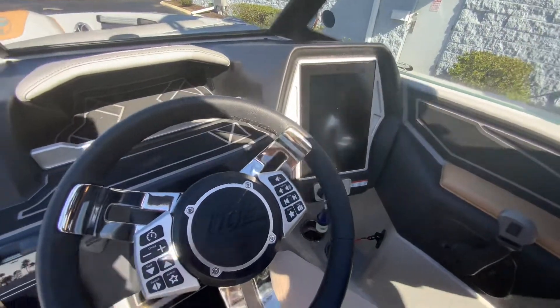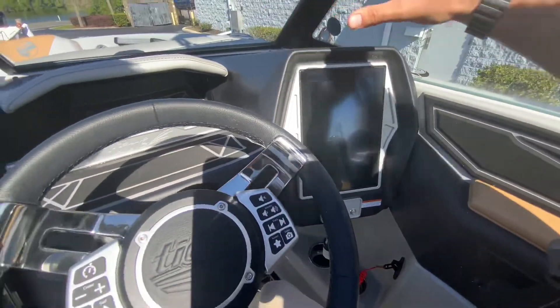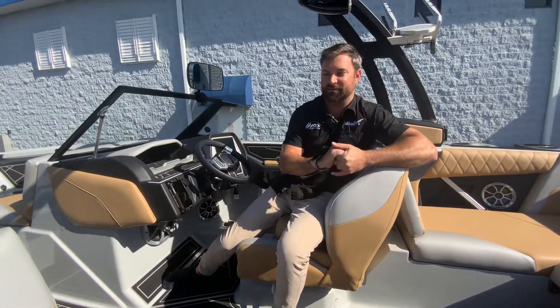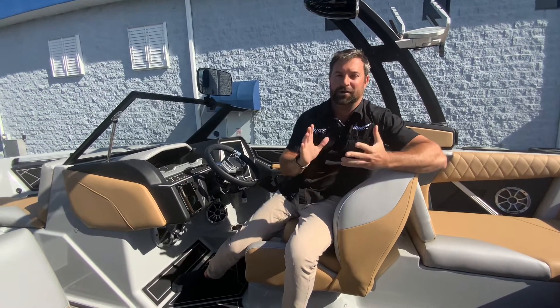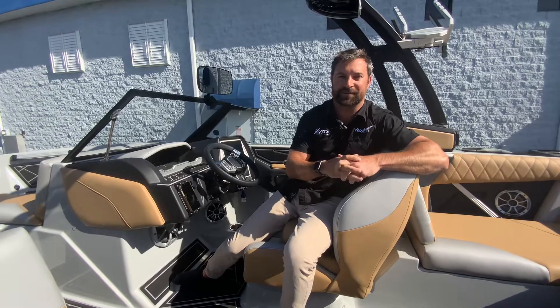Right here is your Taiga 11-inch touchscreen where you'll control everything — the ballast, going into the surf system and out of it. Very easy, very user-friendly. We keep it down here so it's not in the way of your view of the people in front of you or the water. This is an awesome boat that Taiga brought back — really nice, very affordable. Come by MarineMax of Orlando and check it out. Thanks!